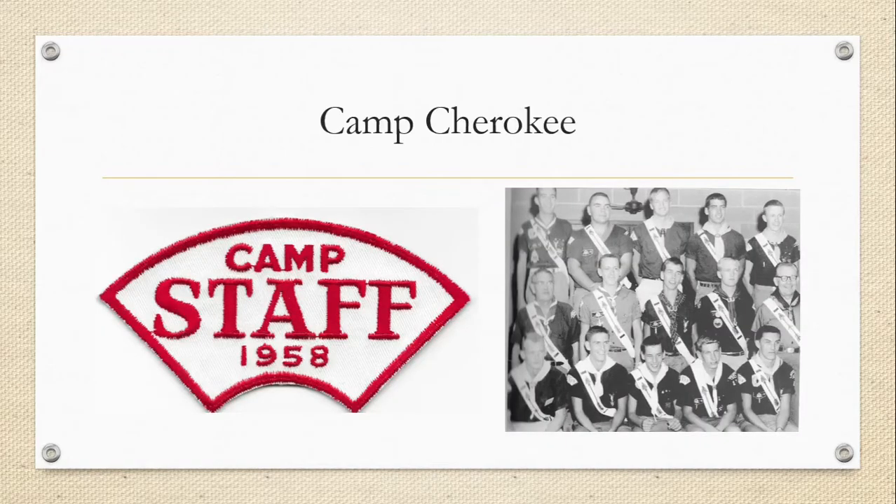In 1958, they used a camp staff arc patch. You can see on the right uniform sleeve in the photo. This patch was used all across the country and there are other years — I don't know if other years were used at Cherokee, but I know the 1958 was. So if you're building a Cherokee collection, you do need one of these because it was worn by the staff that year.